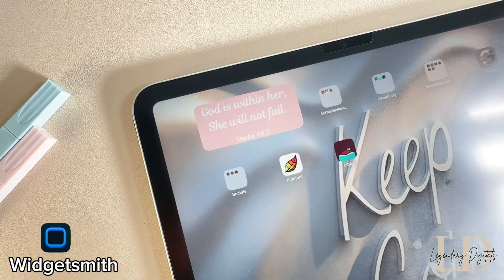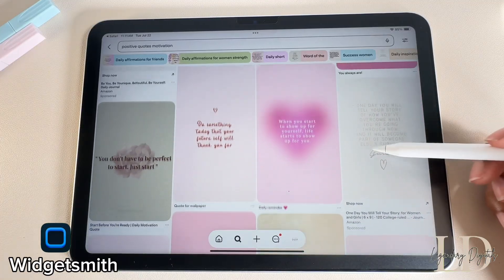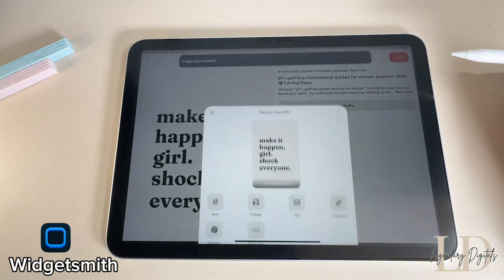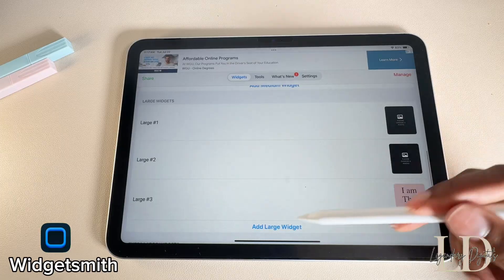Widgetsmith is what I use to create custom photo widgets. I'm a Pinterest girly so that's where I go to find all of my aesthetic pics and quotes, and I just save them to my photos. Then I use Widgetsmith to turn them into cute custom widgets for my home screen.